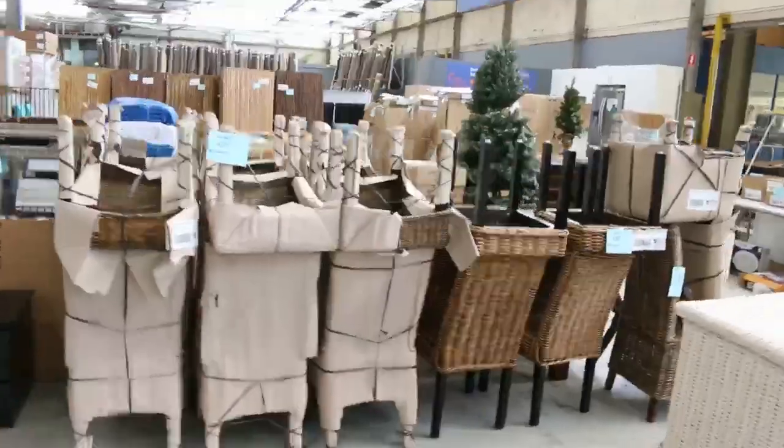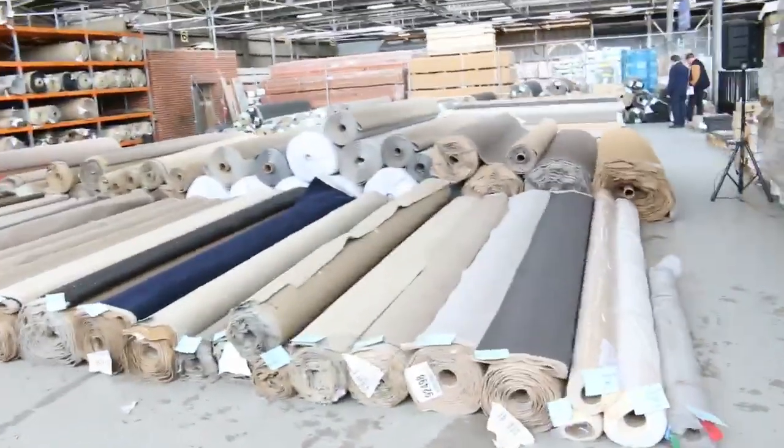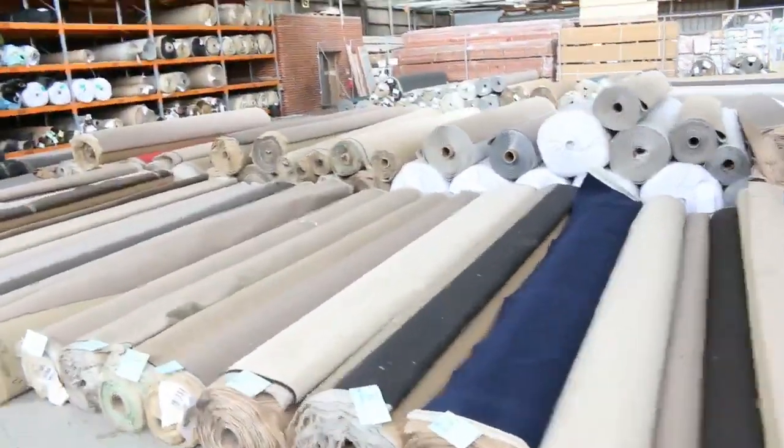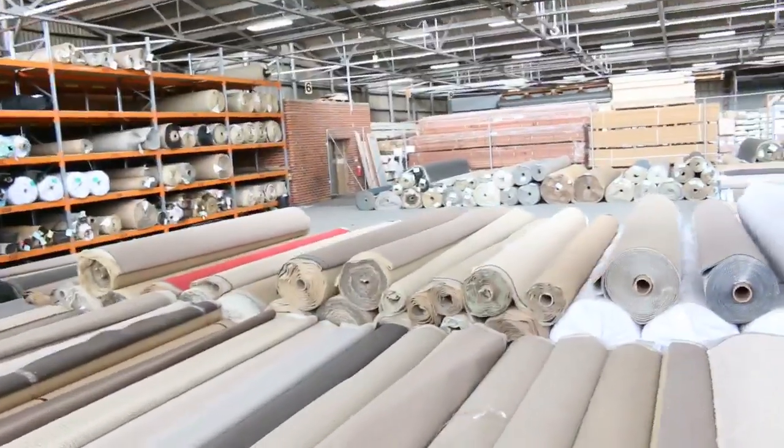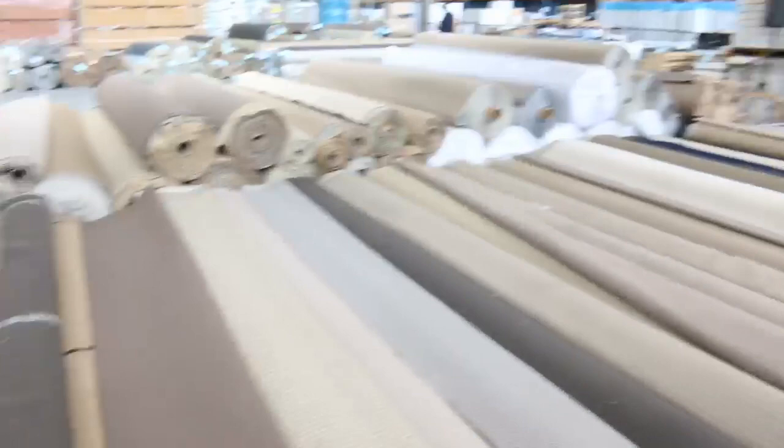Into the carpet area where they've put another sensational looking auction together — a good probably 250 lots where you can save up to 90% off some of the retail prices. Great variety across three great auctions — can't wait to see you tomorrow. Thanks for watching.